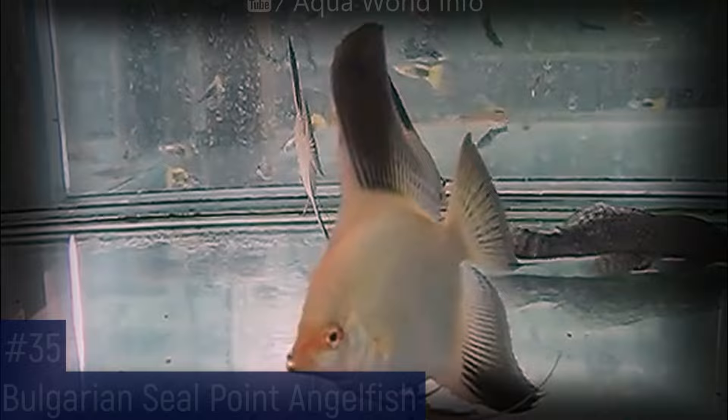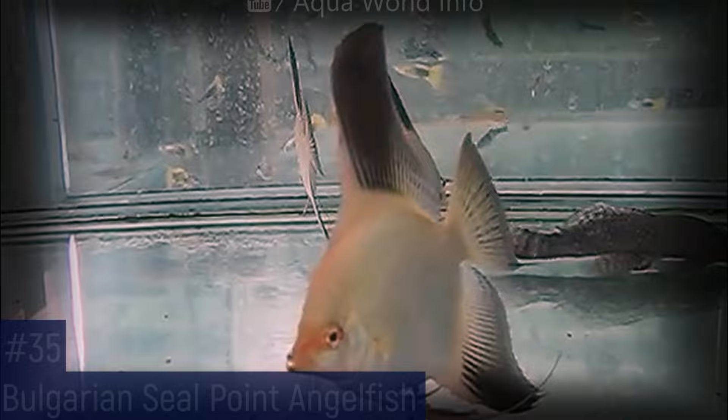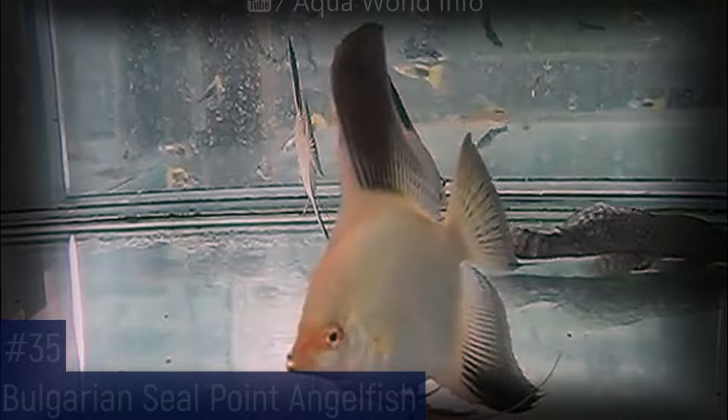Also known as Bulgarian green angelfish, this new variant has a light green body and black fins. This is a very beautiful, high-contrasting fish.